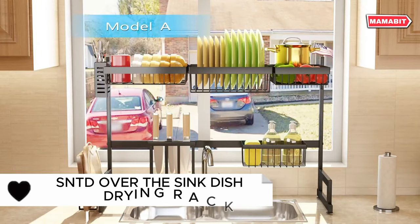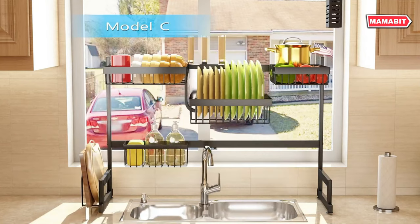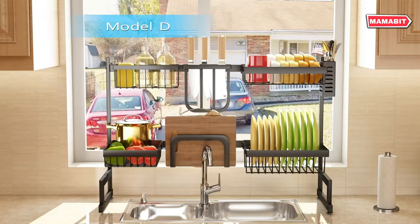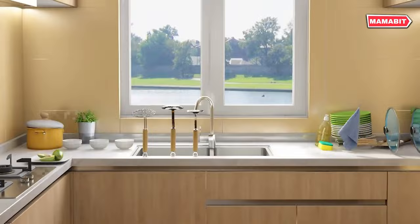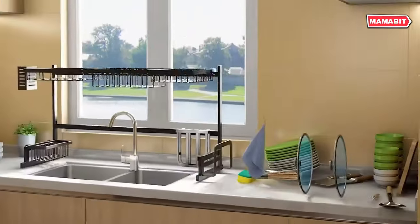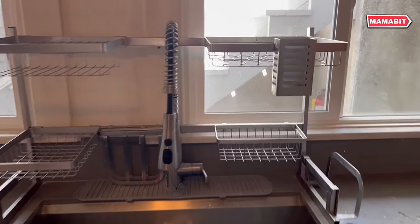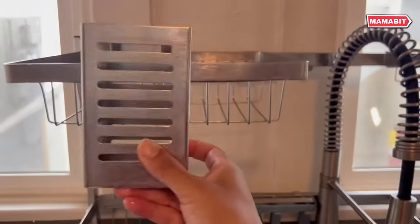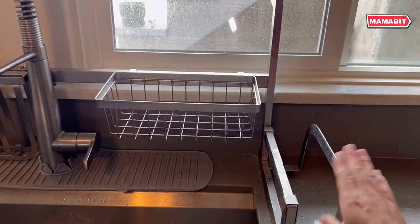Maximize kitchen space with the clever SNTD over-the-sink dish drying rack. This vertical organizer is perfect for compact kitchens. The adjustable design expands from 26.8 to 34.6 inches in length, fitting a wide range of sink sizes. At 20.5 inches tall, it adds valuable vertical storage. Constructed from durable stainless steel, this rack supports up to 80 pounds of dishes and utensils. Water drains directly into the sink, keeping counters dry and preventing messes. All components are removable and adjustable for maximum flexibility.